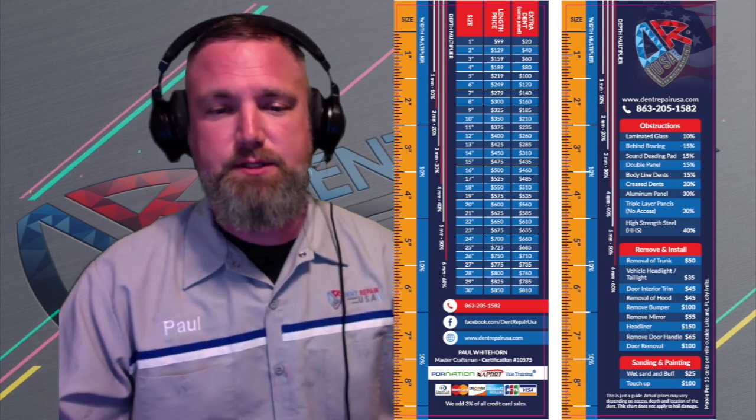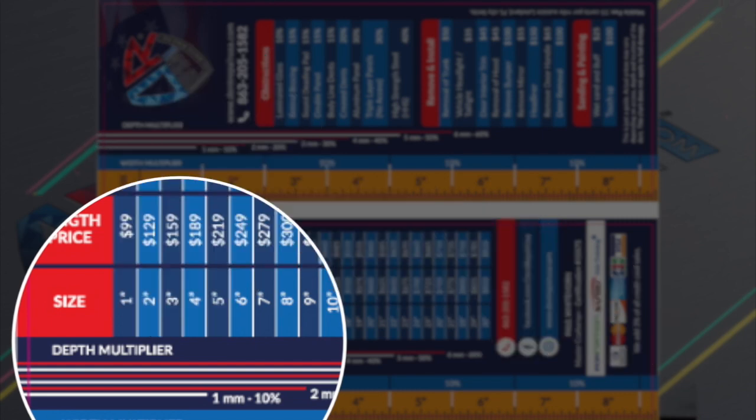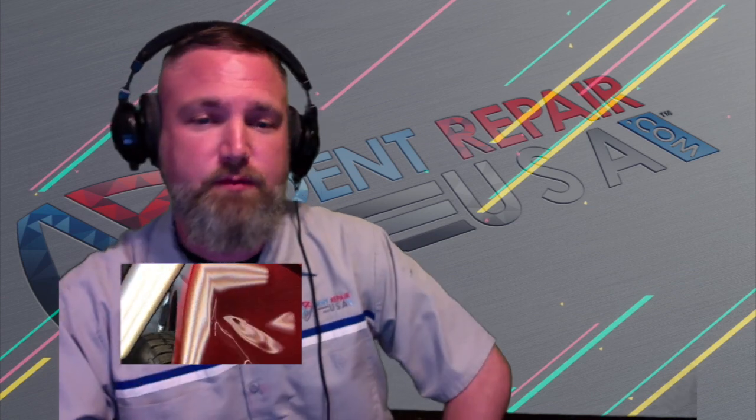The width of a dent is 10% more per every two inches. The depth of a dent is defined in millimeters and a depth gauge is used to extract these parameters. This almost never exceeds 10% and is only reserved for very deep dents. You now know the basic obstructions and how your dent's location can potentially affect pricing. You also know how we view the length, width, and depth of your dents and the price for each.